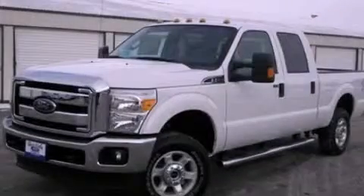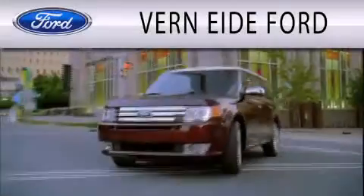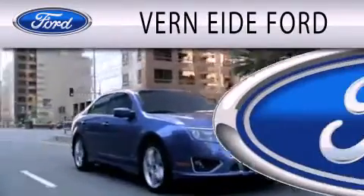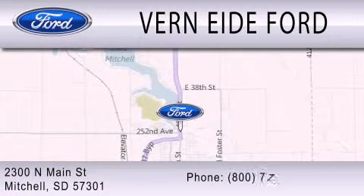Please call us today for more information on this great vehicle. Verniety Ford is dedicated to doing everything possible to ensure that the experience you have selecting your next vehicle is as pleasant as possible. We are located at 2300 North Main Street in Mitchell.